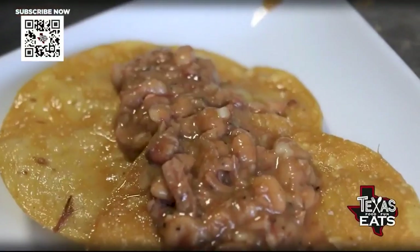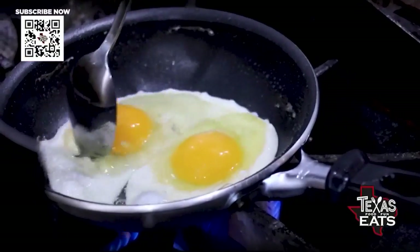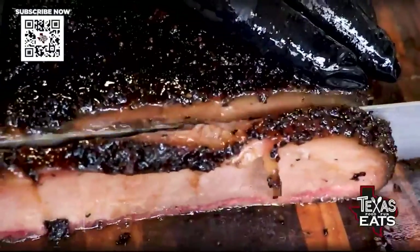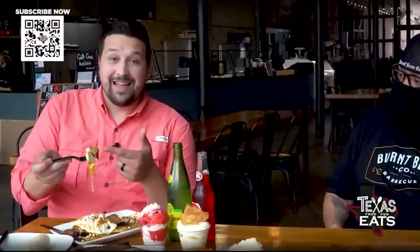This is brisket huevo rancheros — refried brisket beans on the bottom, sunny-side eggs, a ranchero sauce, and then a nice slice of fatty brisket. That's the bite right there.